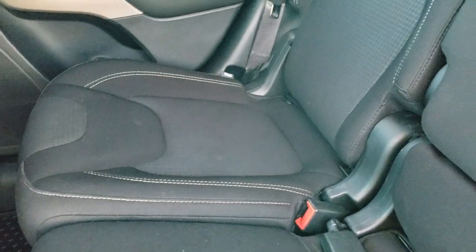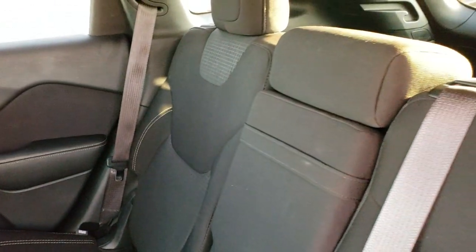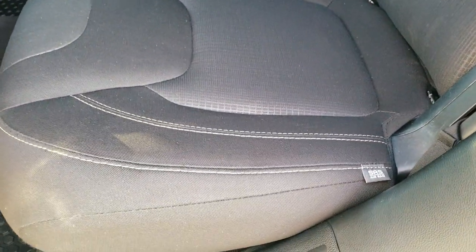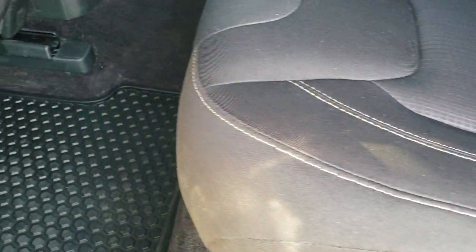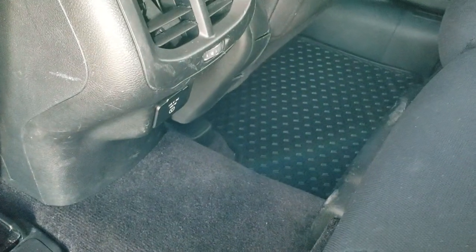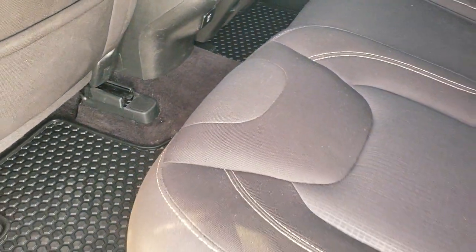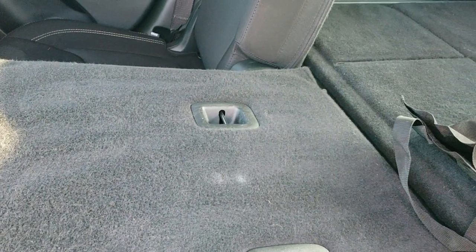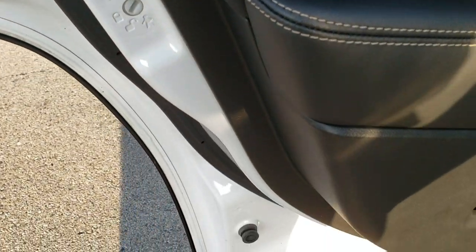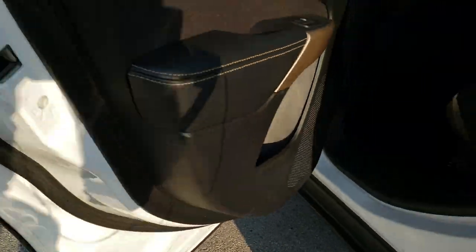The back seats are in nice shape. It does have the LATCH child safety system for all your child car seat needs. There are ten airbags in the Cherokee, including knee bolster and rear airbags. All-weather floor mats are back here and it does come with a 115 volt, 150 watt plug-in. These seats fold down almost completely flat, which is nice if you have to haul extra stuff. You do get child safety locks on the back doors as well, and the bottoms of the doors all look really good.